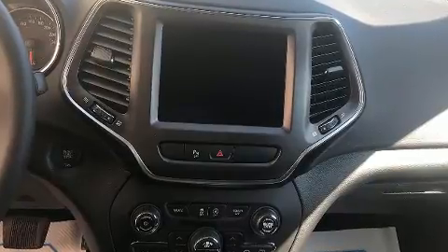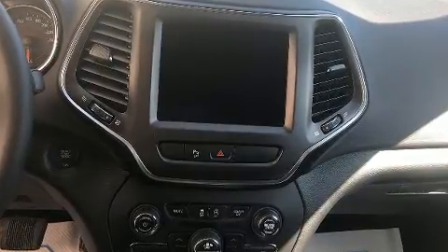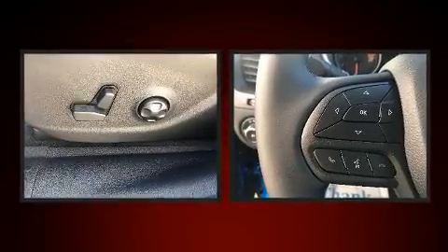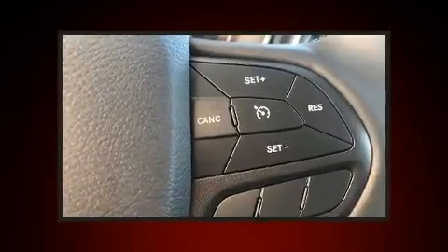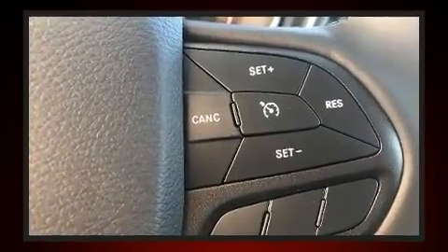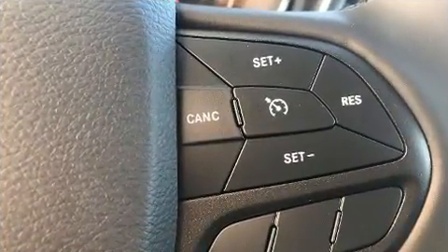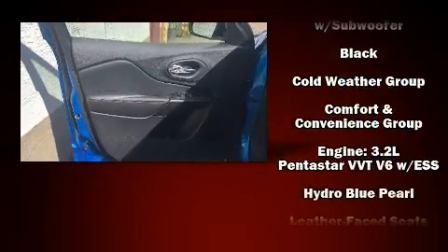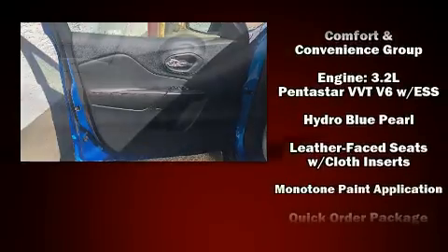Jeep also prioritized safety and security with features such as dual front impact airbags with occupant sensing airbag, front and rear side impact airbags, traction control, anti-whiplash front head restraints, a security system, an emergency communication system, and four-wheel disc brakes with ABS.